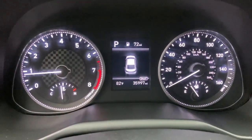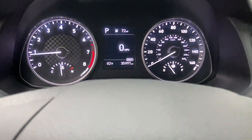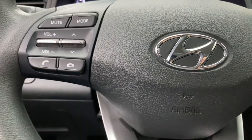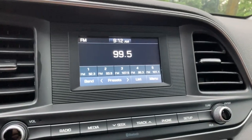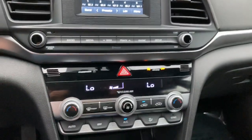The following are some of this vehicle's highlighted options: keyless entry, 4-cylinder engine, lane-keeping assist, backup camera, iPod and MP3 input, dual-zone AC, alarm, Bluetooth connection, electronic stability control, and pass-through rear seat.